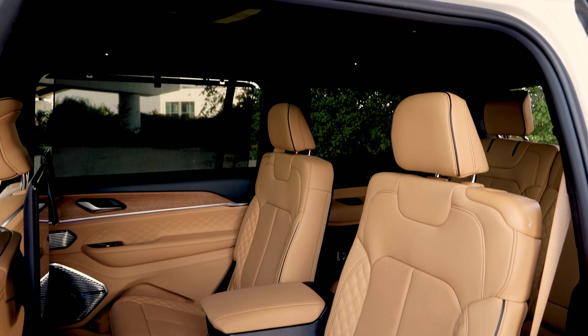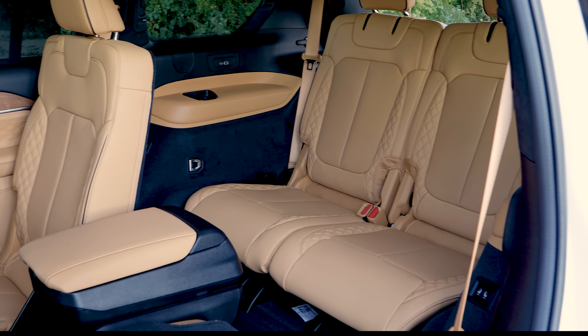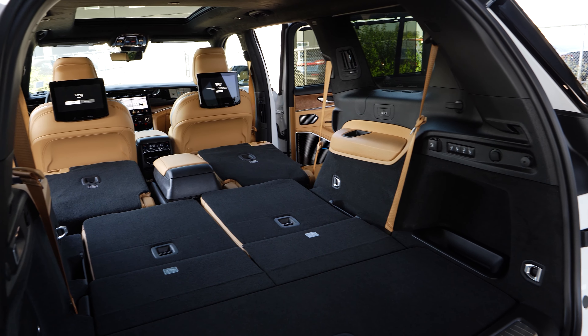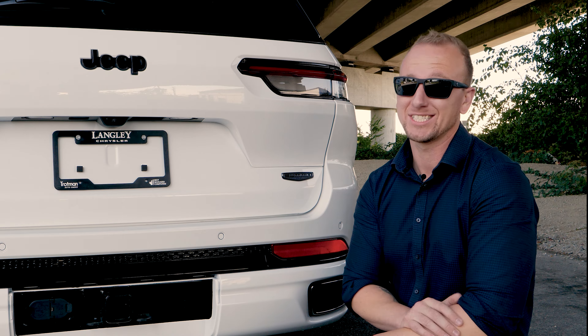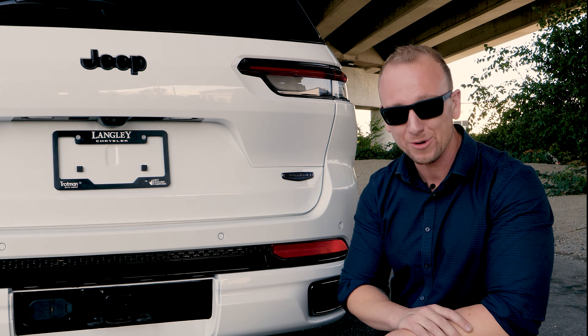The Grand Cherokee L has so much room. This has your six-seat configuration with plenty of room in the third row for kids and for adults. And when you have the seats folded flat, you've got even more space when you need to load it up with cargo.